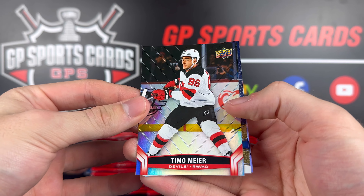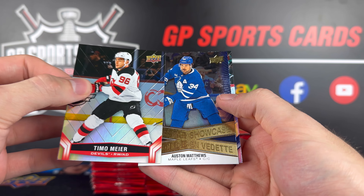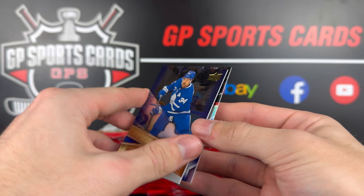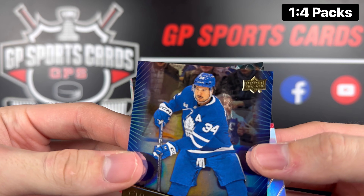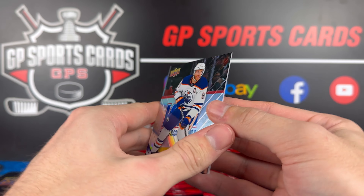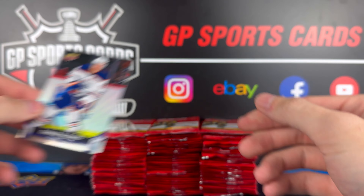Pack number two, we got Timo Meier on top and this is going to be our first Superstar Showcase — Mr. Matthews. Auston Matthews in the stash on the Superstar Showcase — look at that, the stash in full effect. And behind it there's McDavid — Connor McDavid on the base — and that is number 97 on the base set.